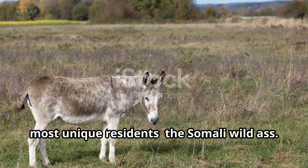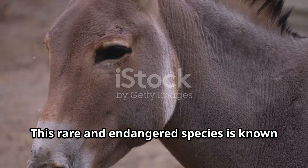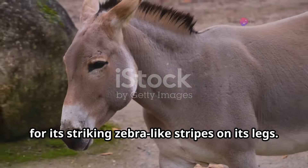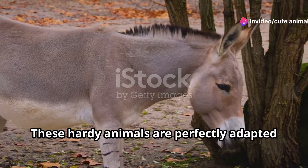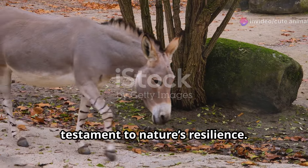Now let's introduce you to one of Somalia's most unique residents, the Somali wild ass. This rare and endangered species is known for its striking zebra-like stripes on its legs. These hardy animals are perfectly adapted to the arid environment and are a testament to nature's resilience.